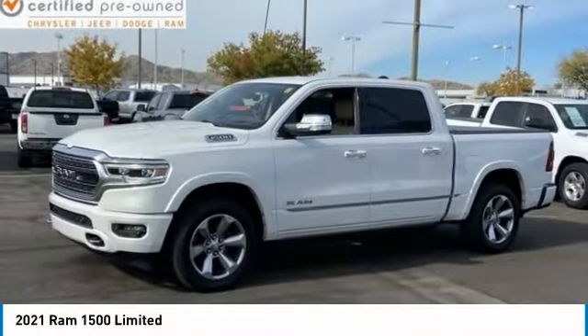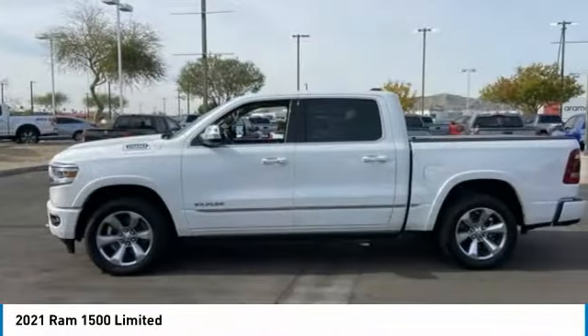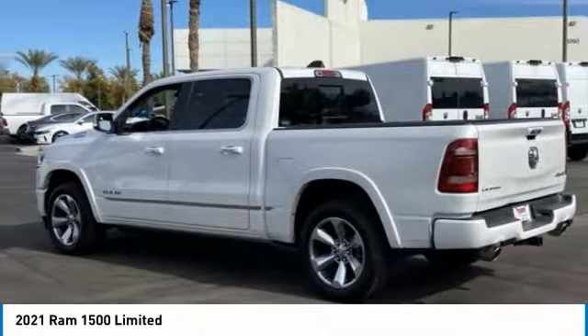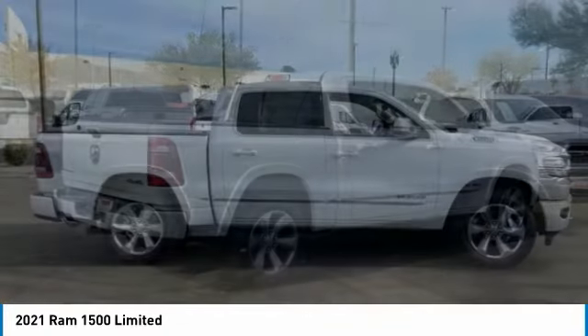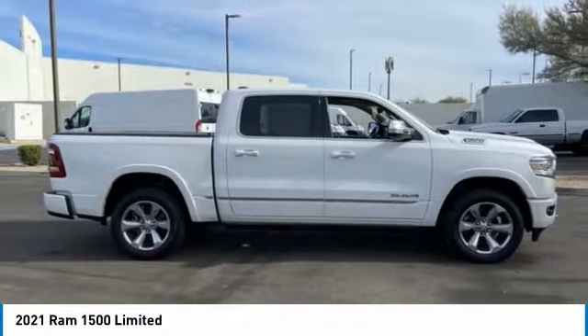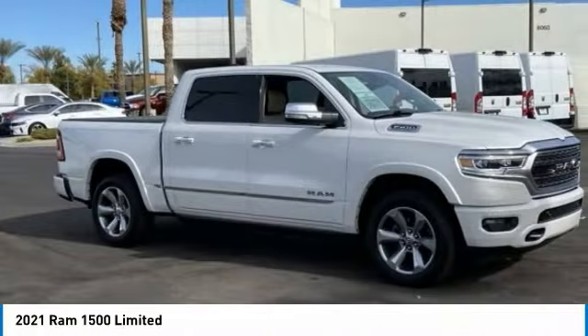Stop by and take a look at the 2021 Ram 1500 run against the Chevrolet Silverado, Ford F-150, and Toyota Tundra, which are all excellent trucks in their own right. The Ram took home the prize for its well-rounded strengths.